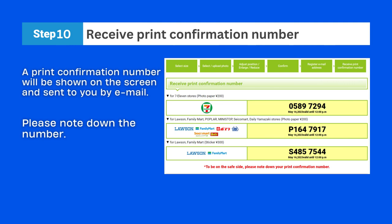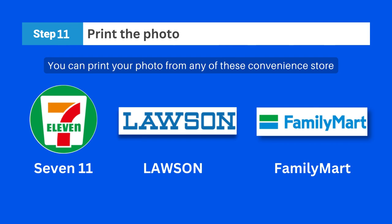Now the final part is to print your photo at the convenience store. You can print your photo from 7-Eleven, Lawson, or Family Mart.